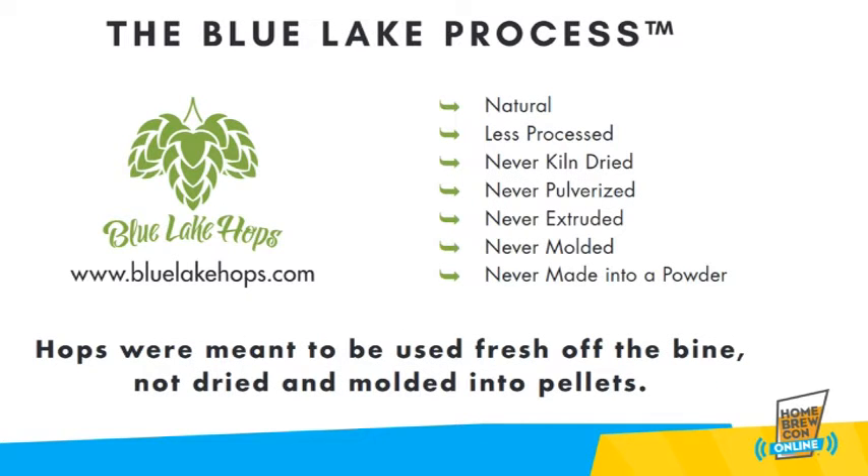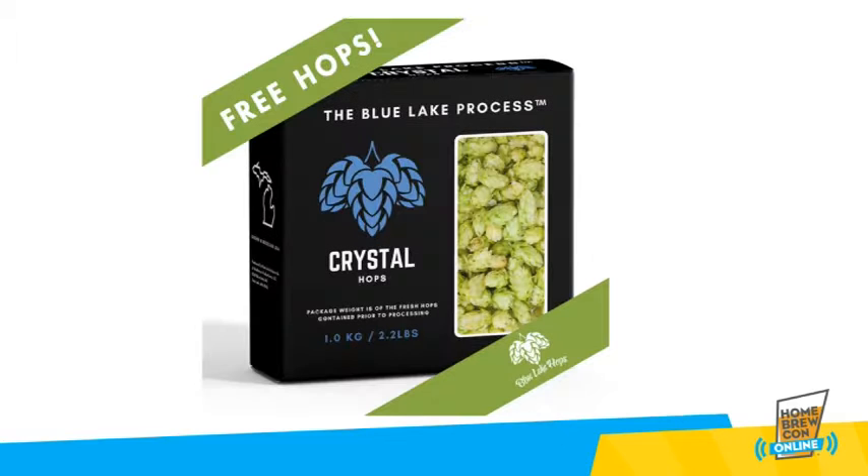The Blue Leg Process means a natural brewing ingredient that has never been exposed to the heat of a dryer to remove natural moisture, never pulverized into a homogenized powder. A fresh brewing product never exposed to the high temperature and pressure extrusion process of traditional hops brewing ingredients. You get a brewing product that has the fresh off the vine flavor so popular in premium priced harvest brews. Only with the Blue Leg Process can you create that brew any time during the year.